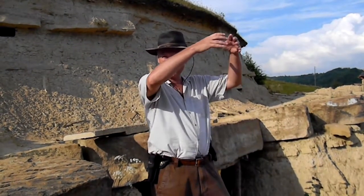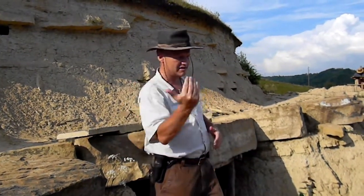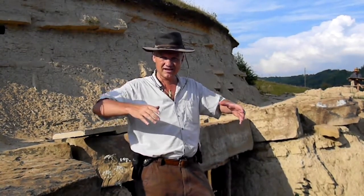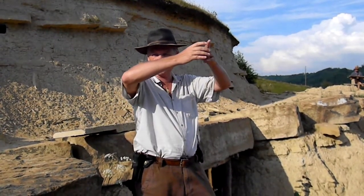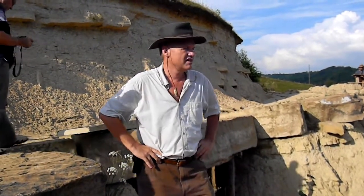Right now, we are standing on the conically shaped hill. When you were coming this way, I think you were able to see the round hill that goes smaller and smaller to the top - so it's a conical shape. It's very important because the artificial conical hills are called in archaeology tumulus or tumuli.